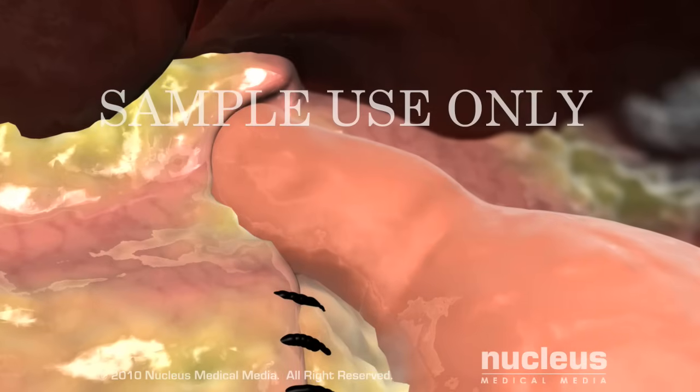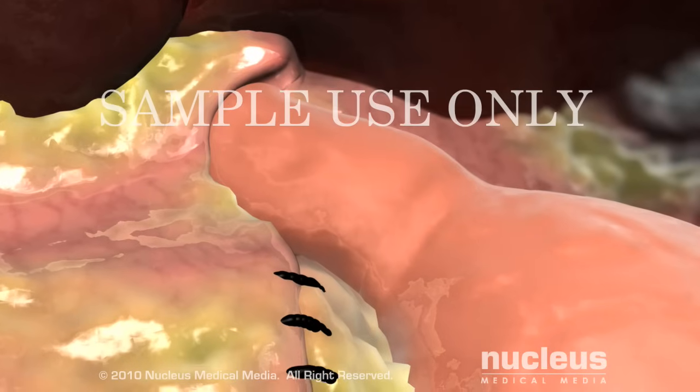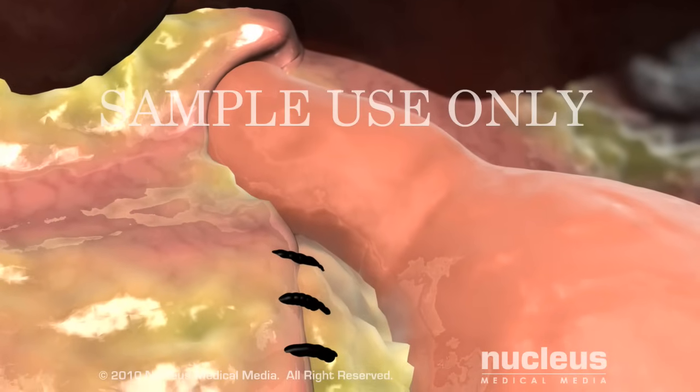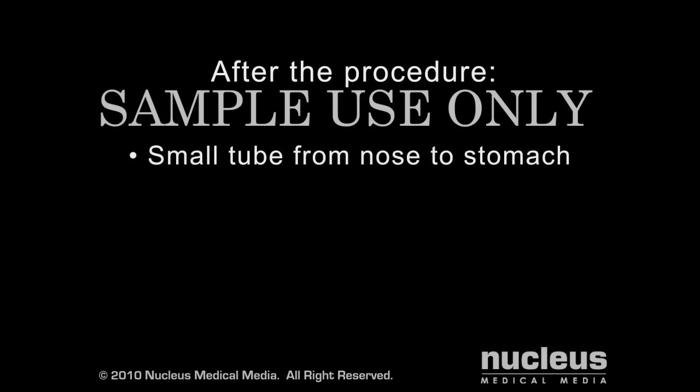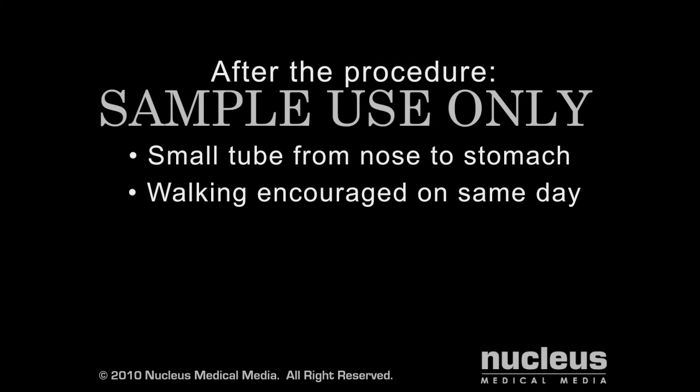To complete the surgery, the abdominal incisions are closed with stitches or staples. When you awake from surgery, you will find a small tube passing through your nose and into your stomach. This tube helps remove fluids and gas from the site of the surgery and is usually removed within two days. You will be encouraged to get out of bed and begin walking the same day of surgery.